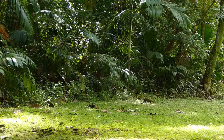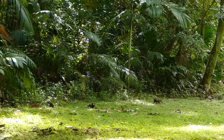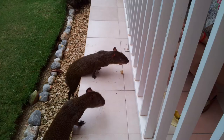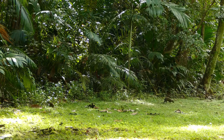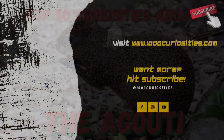An Agouti can live for as long as 20 years, which is a remarkably long life for a rodent. That was all for today. If you enjoyed this video, don't forget to leave us a like, share it with a friend, and maybe subscribe to the channel. My name is Christian and until the next time, all the best.